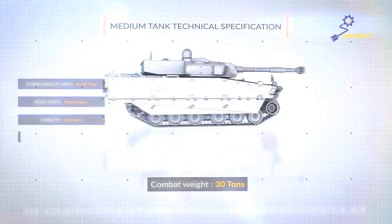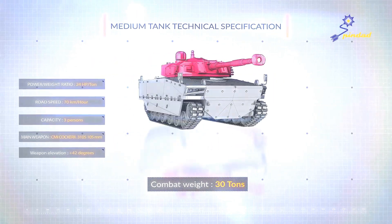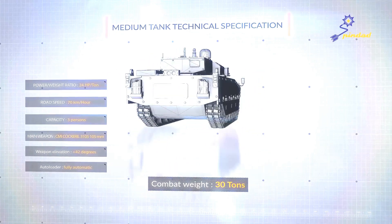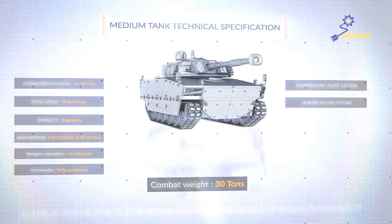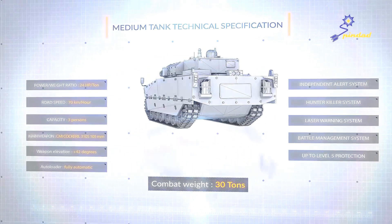The tank also comes with its main weapon, the 105 millimetre calibre turret with great destructive power. The medium tank is equipped with various latest technologies, like an independent vigilance system, hunter-killer system, laser warning system, battle management system, and a level 5 protection.